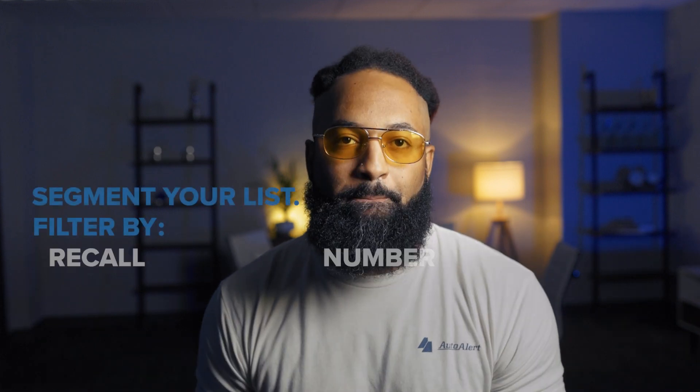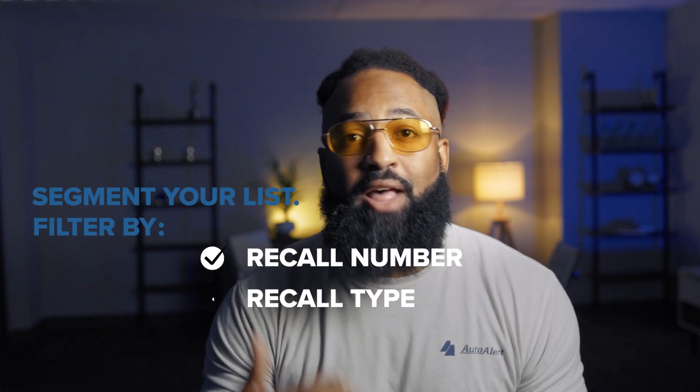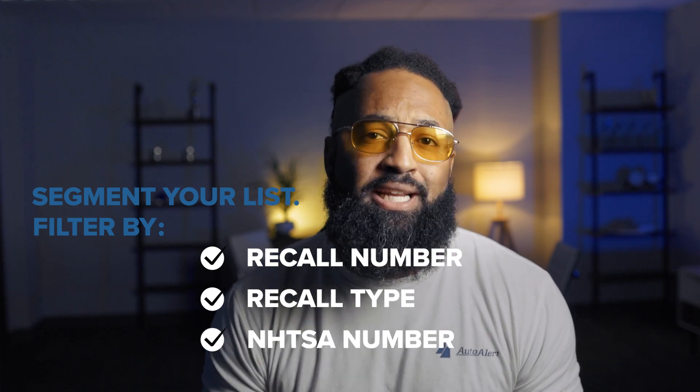Choose who to focus on. Filter by the recall number, the type, the data, or the NHTSA number.